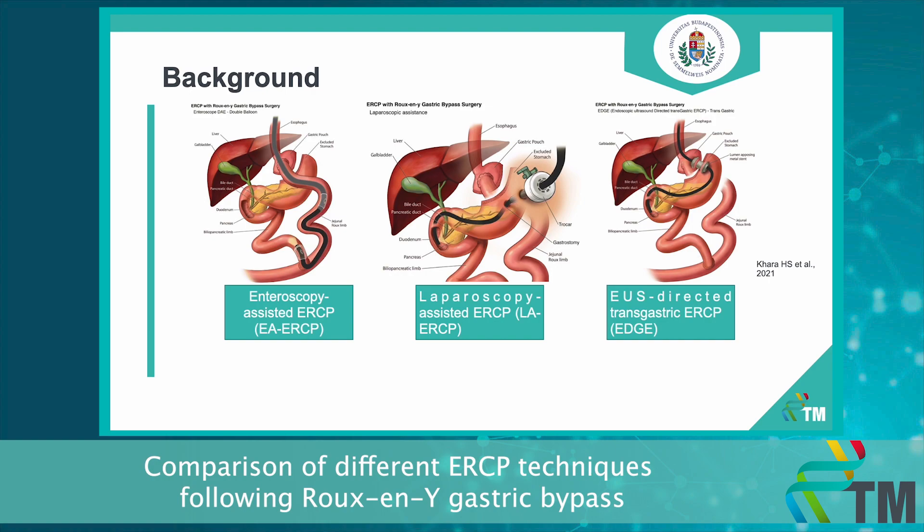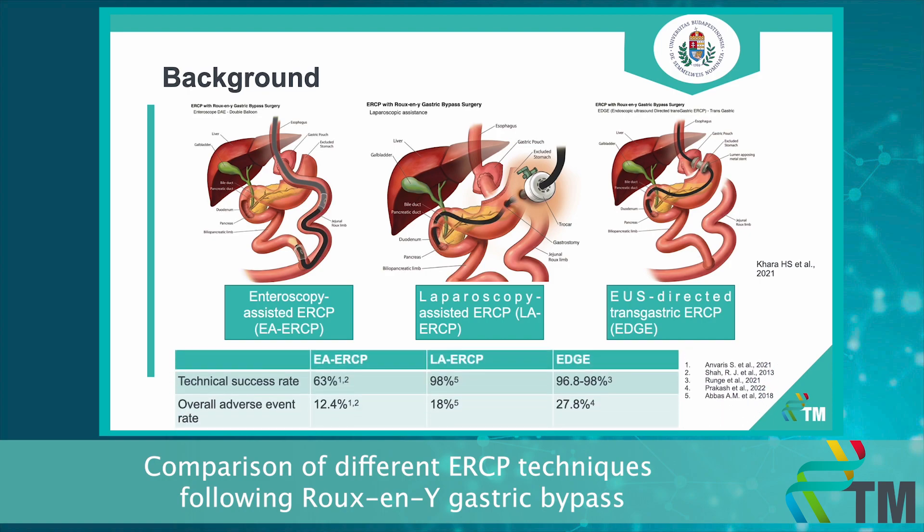The two current standard methods are the enteroscopy-assisted and laparoscopy-assisted ERCP techniques. And the newest one is the so-called endoscopic ultrasonography directed transgastric ERCP, abbreviated as EDGE. Based on the data of this table, we can conclude that procedures with higher technical success rates have also been associated with higher overall adverse event rates as well.